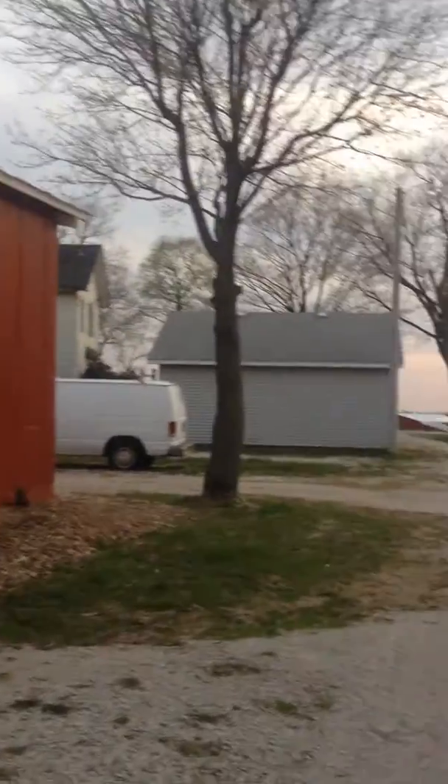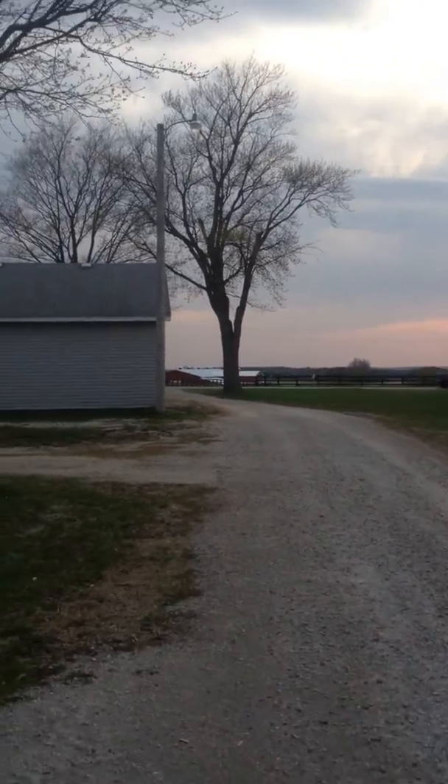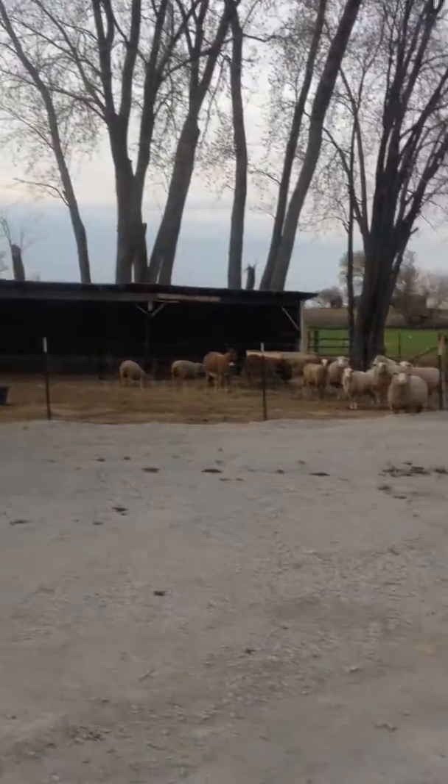So that's the property at Agility at the Farm. This is looking back out towards the road leading into the property. So that's what it looks like.